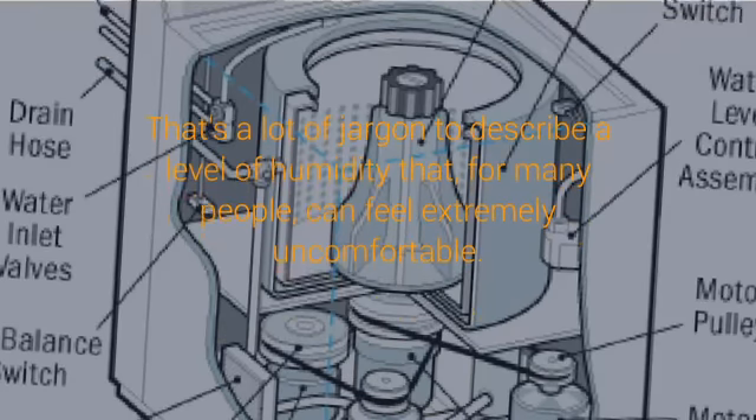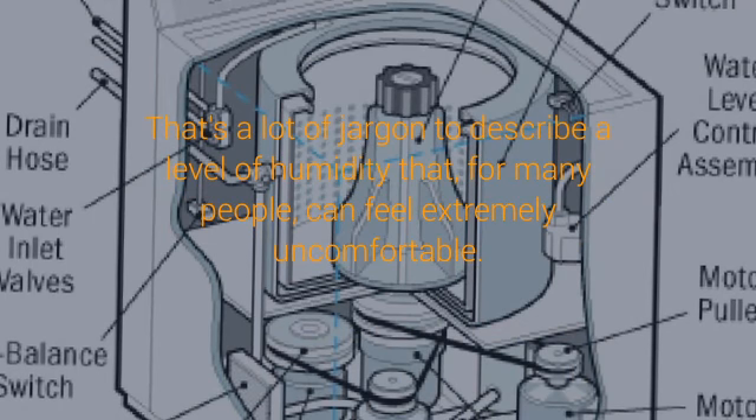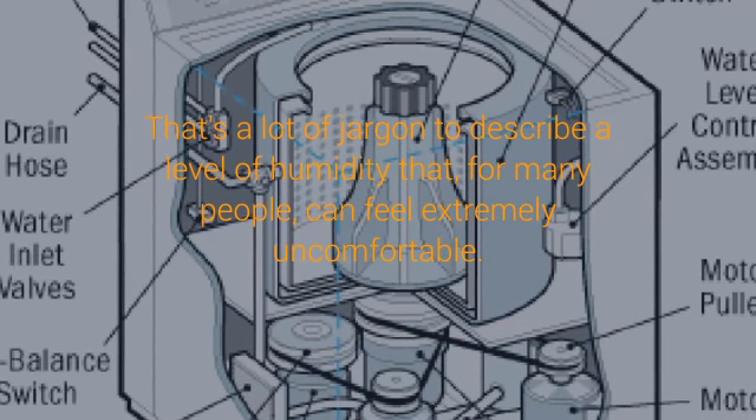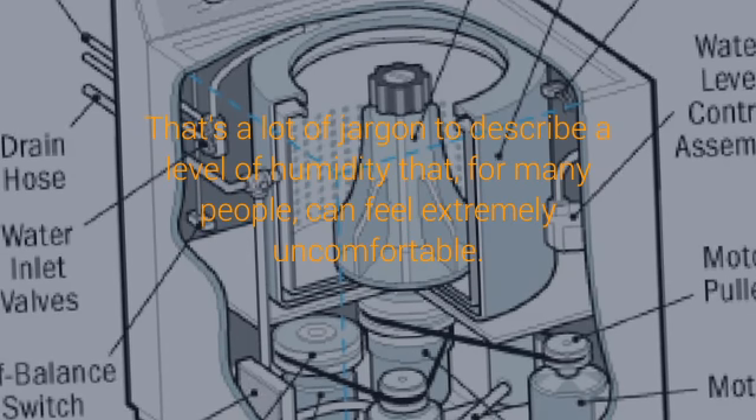For example, at a temperature of 68 degrees Fahrenheit, one cubic meter of air can hold about 18 grams of water. This would be a state of saturation, otherwise known as 100% relative humidity.